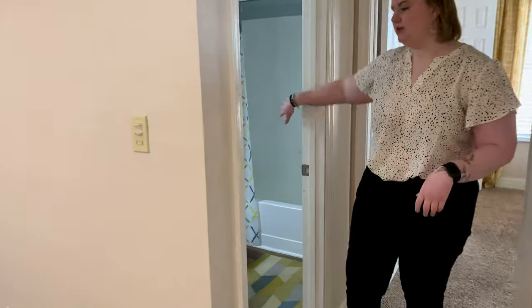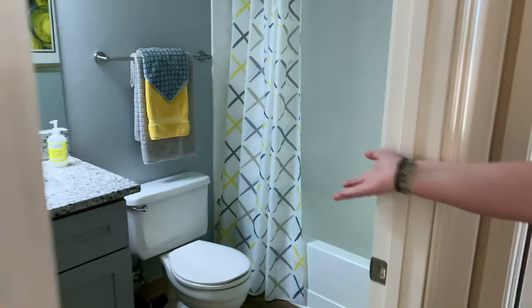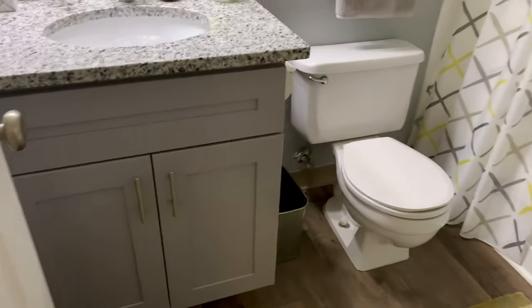And then into our bathroom, we do have matching countertops as the kitchen and a tub and shower.